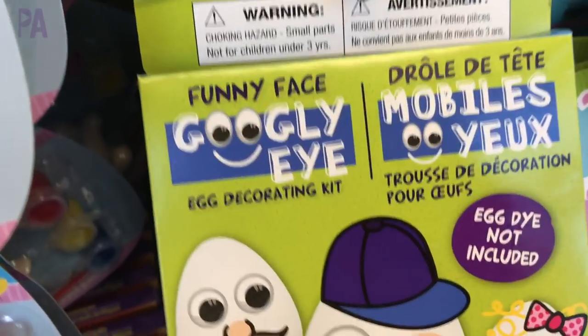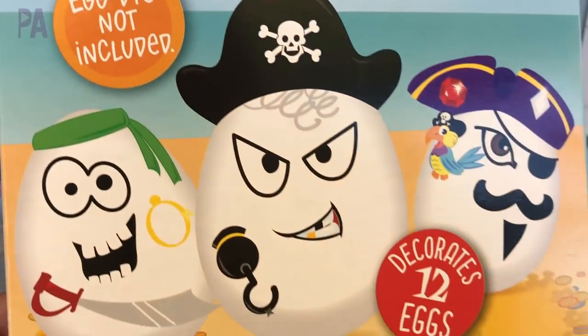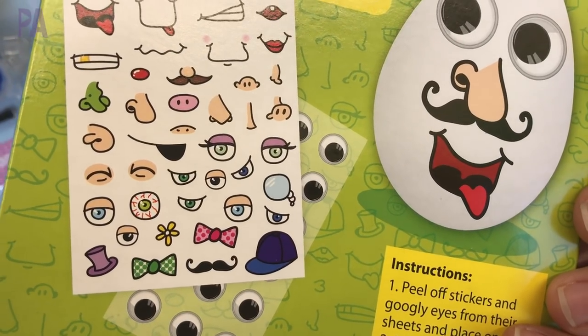These were new too — they're little stickers that you can put onto your eggs. There were two different sets: one with the pirate theme and one with the googly eyes. You can pick which one you like and there's a whole bunch of stickers inside so you can decorate your eggs.